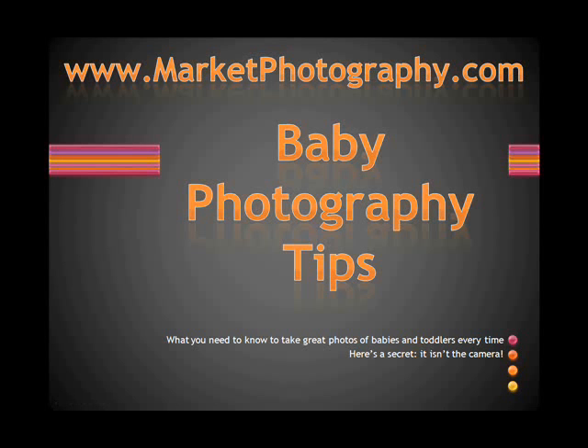Hi, this is a very good time to tell you about some baby photography tips — what you need to know to take great photos of babies and toddlers every time. Here's one secret: it isn't the camera.